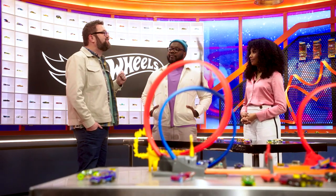Who will be our grand prize winner and take home $50,000 and have their design turned into a Hot Wheels diecast? Find out on Hot Wheels Ultimate Challenge every Tuesday night at 10pm on NBC and streaming the next day on Peacock.